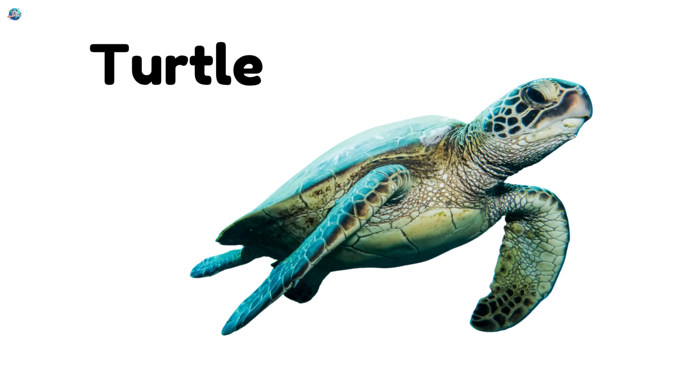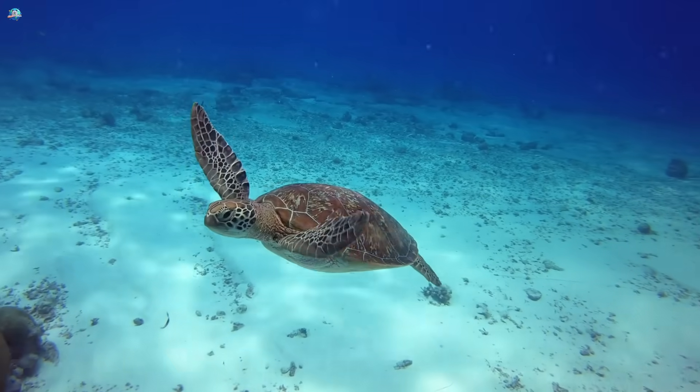Turtle. Turtles have hard shells. They walk slowly and live near water.